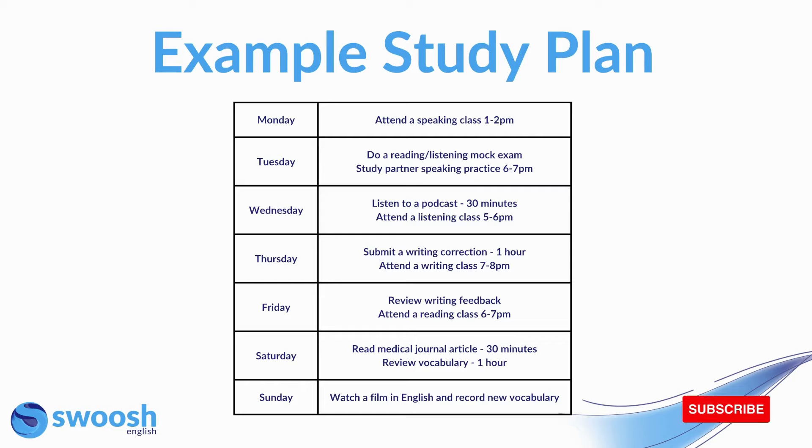Here's an example of what a study plan might look like. You can see I've put an activity for every single day, though some days have more intense periods of study than others. For example, on Tuesday there's a listening or reading mock exam plus a study partner speaking practice session. On Sunday, I give myself a little break but still watch a film and record new vocabulary. This is a great example of doing little and often, and you can use this as a guide to plan your own study schedule.